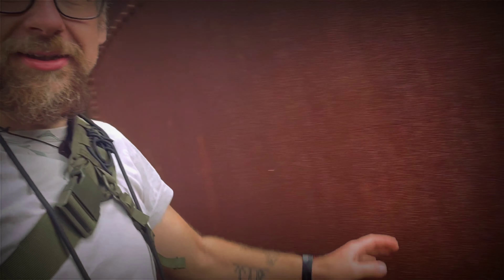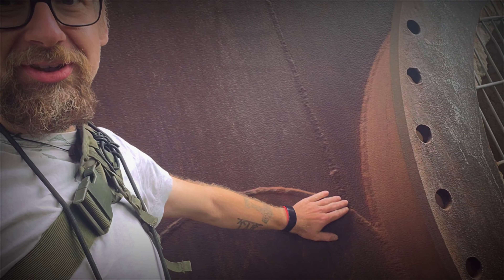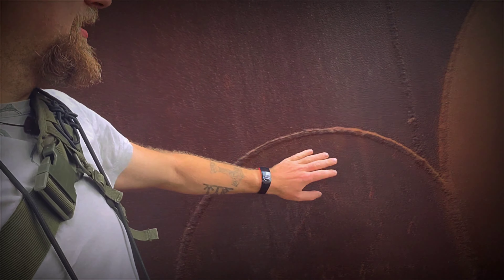Ich finde gerade solche Sachen, wo man sieht, dass Sachen angepasst worden sind – die bringen einen ziemlich schnell zurück wieder in die Zeit, als hier noch Menschen gearbeitet haben. Das zeigt, dass hier ständig irgendwas gemacht werden musste, und das bringt mir die Vergangenheit unheimlich greifbar nahe. Solche kleinen Anpassungen und solche kleinen Kunstwerke hier, die man kaum sieht oder die viele nicht erkennen – das sind Schweißnähte, die meisterlich gemacht worden sind. Das ist sehr, sehr faszinierend, so was noch zu sehen und so viel Handwerk hier zu haben.